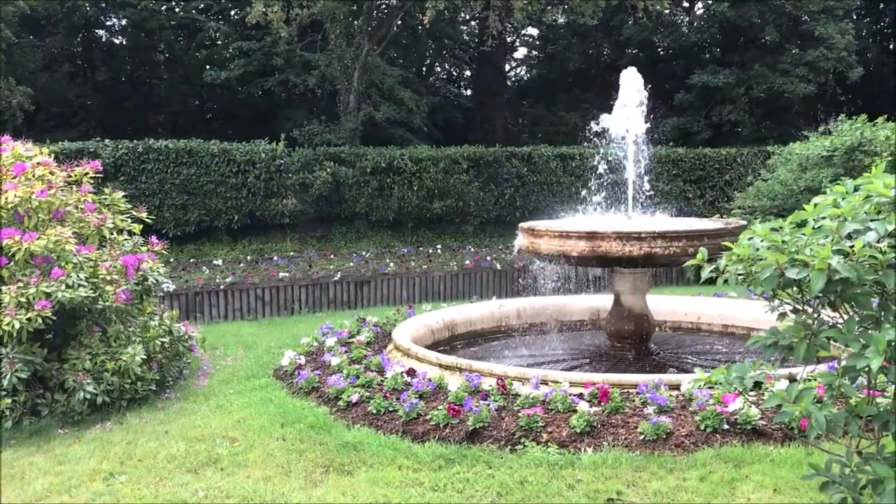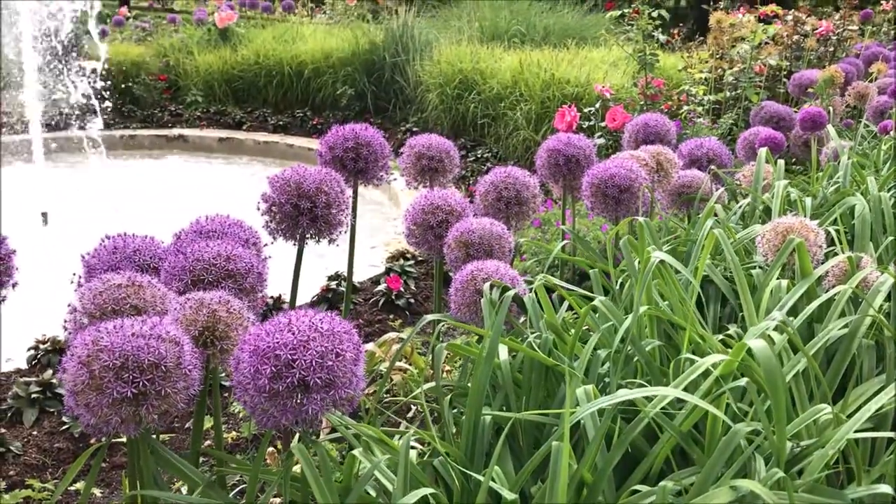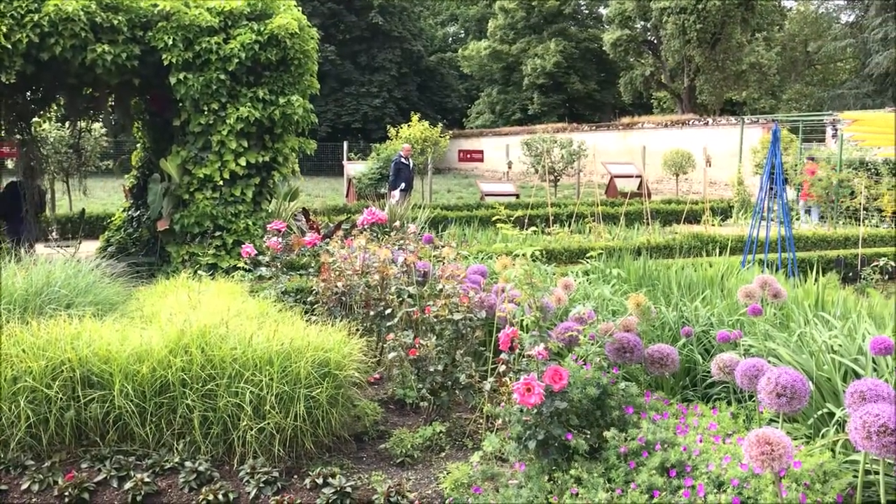In April the park has an enormous tulip garden with more than 150,000 bulbs. Unfortunately we were too late to see it.